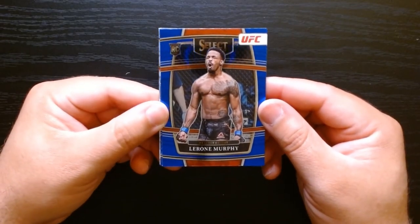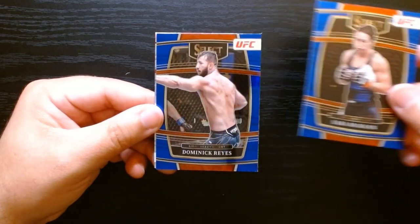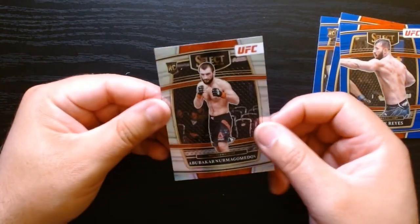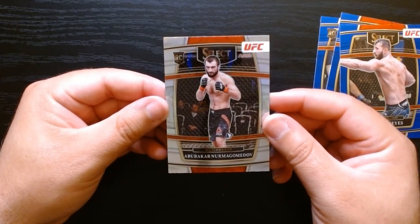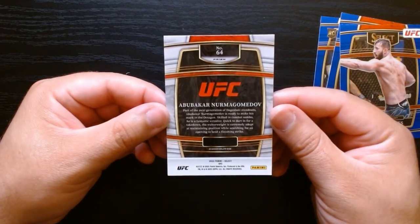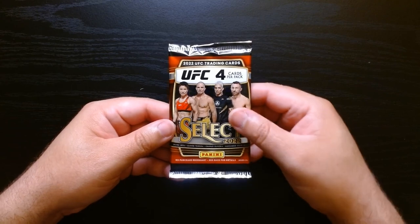LaRone Murphy on the rookie. If you want anything from here, it would be one of those animal skins — there's like elephant skin, tiger print. Dominic Reyes. Okay, we got a silver — Abubakar Nurmagomedov. Hey, with a name like that he's got to be one of the good ones out there from Dagestan. We'll take a silver of this guy Nurmagomedov. Next pack.